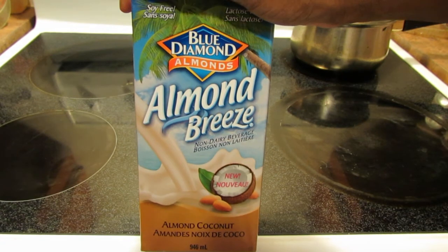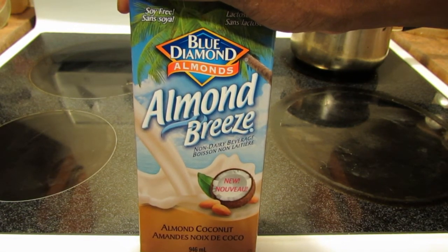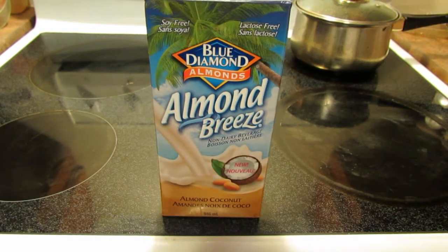Okay guys, that's it. This is the Almond Breeze non-dairy beverage, almond coconut flavor. Thanks for watching. Bye!